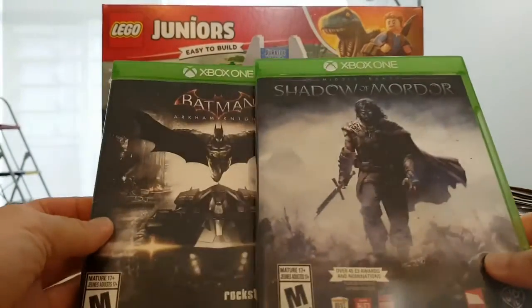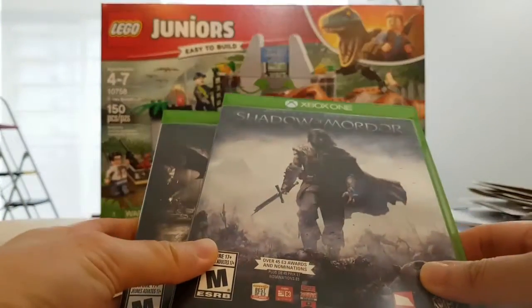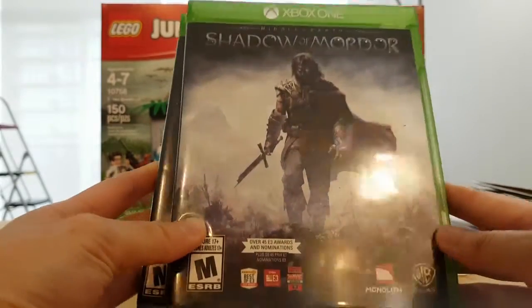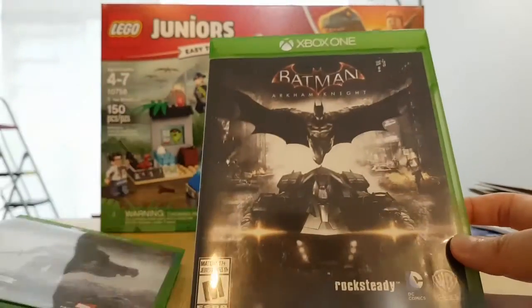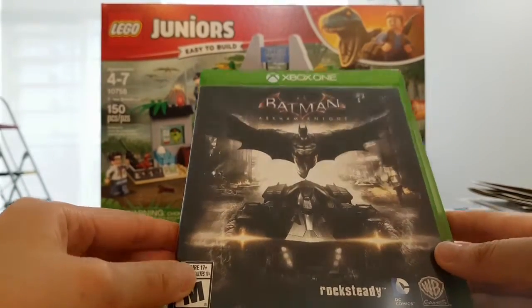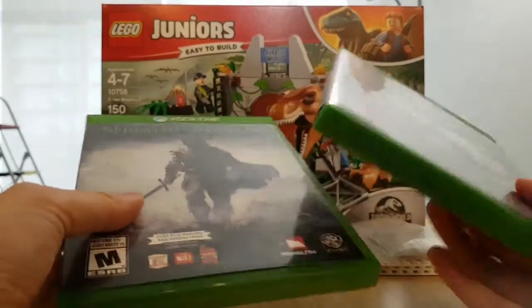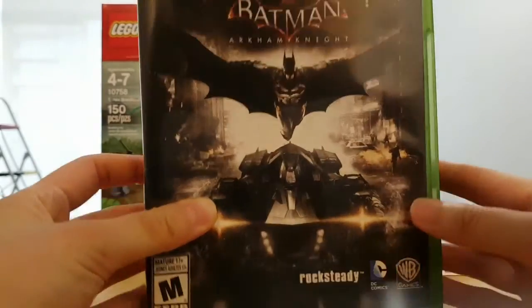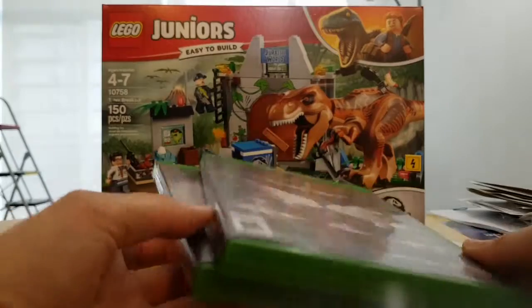First I got a couple of these Xbox games. I actually traded for five games but I already sold three. So this is Middle Earth Shadow of Mordor and this is Batman Arkham Knight. I also had Elder Scrolls and two Halo games. They're not worth much but trying to trade away some junk for something that I could either use or sell.